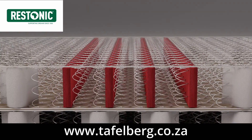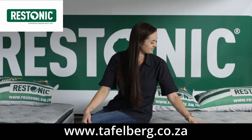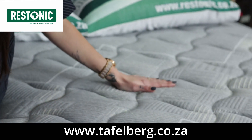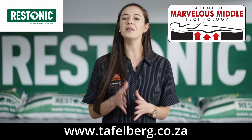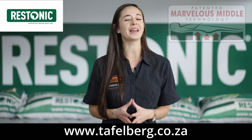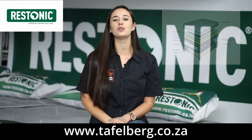With its exclusive Marvelous Middle Technology, providing you great support in the center third of the mattress where it is needed the most, which also gives you correct spinal alignment and no more backaches.